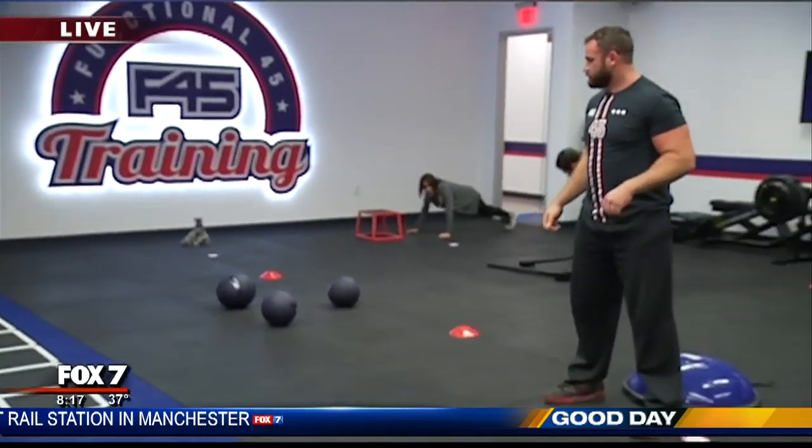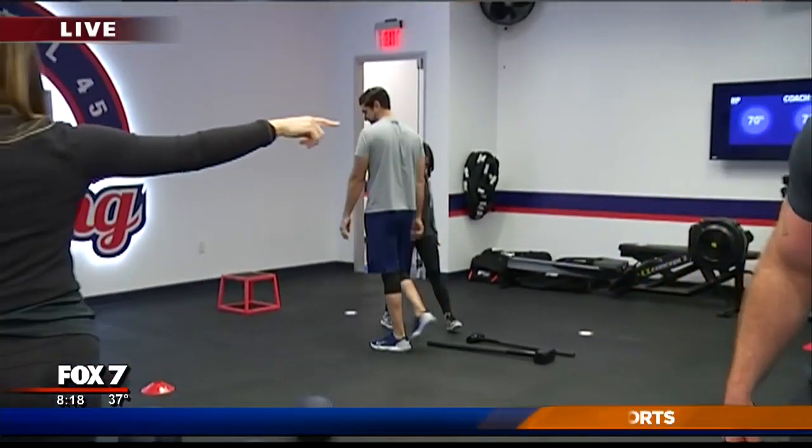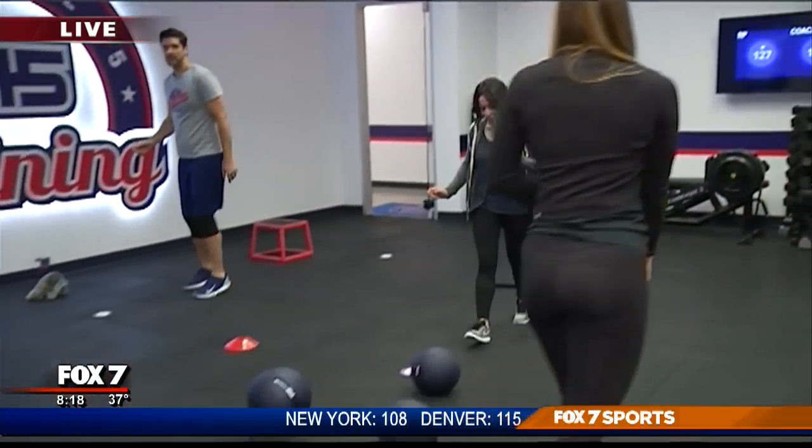Mondays, Wednesdays, and Fridays are going to be catered towards cardio. Tuesdays and Thursdays will be resistance based. And then Saturdays we'll actually have a live DJ who comes in to get a good workout in.